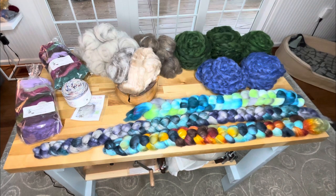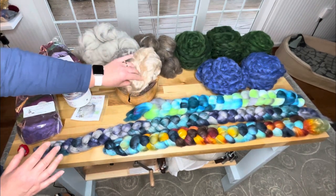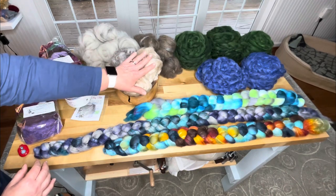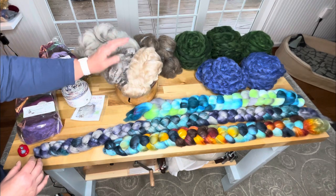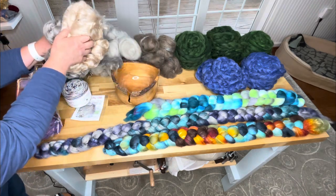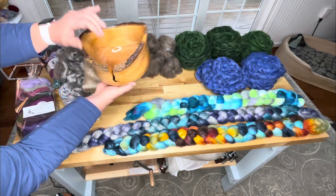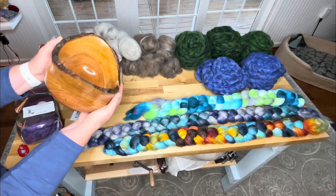I have this amazing yarn bowl. This is yak and silk — or I'm sorry, I said this backwards. This is the yak and silk, this is the camel and silk. But you can see it's in the pièce de résistance, which is this gorgeous, gorgeous yarn bowl.